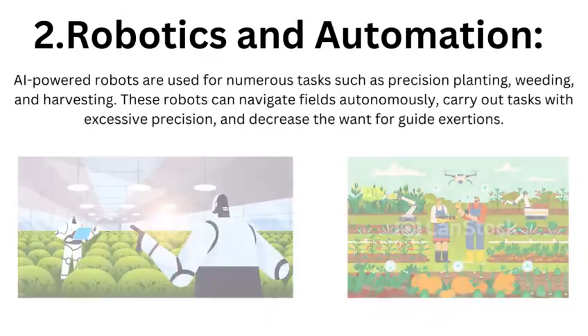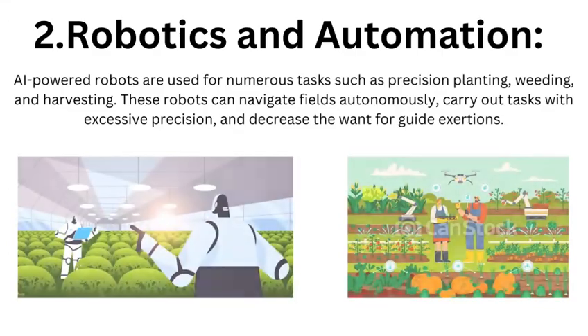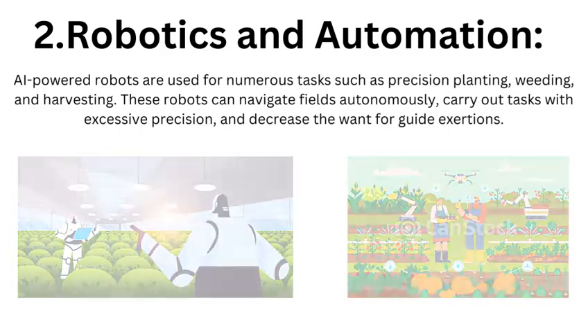Robotics and Automation: AI-powered robots are used for tasks such as precision planting, weeding, and harvesting. These robots can navigate fields autonomously and carry out tasks with high precision, reducing the need for manual labor.